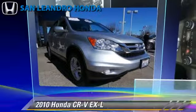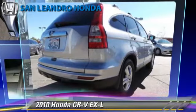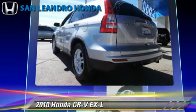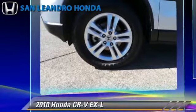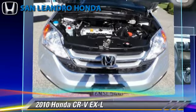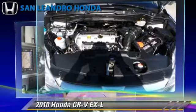The 2010 Honda CR-V EX-L, powered by a 2.4-liter 4-cylinder engine with a 5-speed automatic transmission. This vehicle, with fewer than 25,000 miles on the odometer, gets up to 24 miles per gallon.